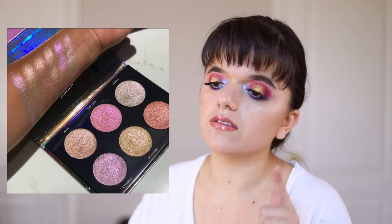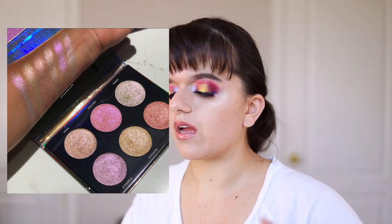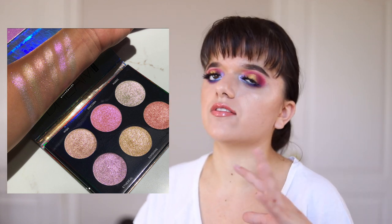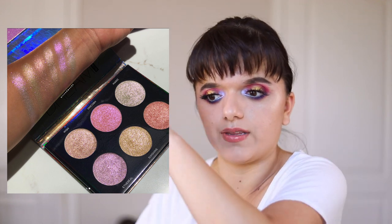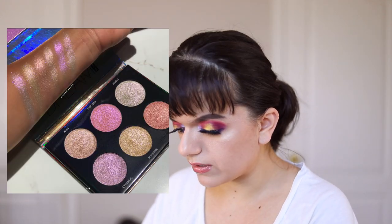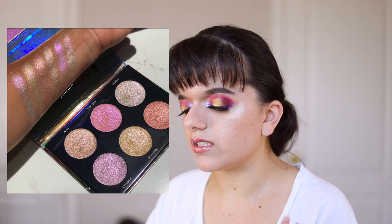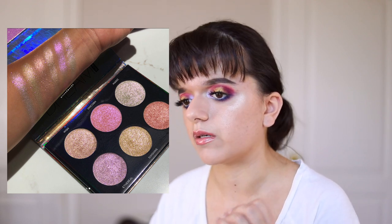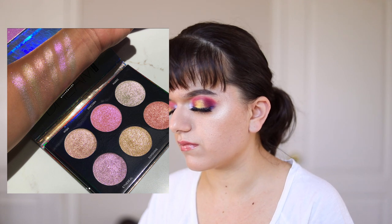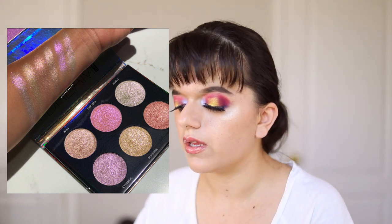Next up is the Anastasia Beverly Hills Dream Glow Kit. I have swatched some of the highlighters and they look phenomenal. I wish they would come back with the gold glow kit that they had when they first came out with these glow kits — I really wanted one but wasn't able to get it before they stopped selling it. As for this Dream Glow Kit, it looks pretty, but I don't think I'll use many of these shades. They have a lot of sparkle and shimmery flecks, and they don't look pigmented enough to satisfy me as eyeshadows. So I'm not going to be purchasing that.